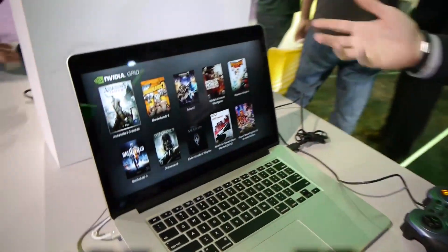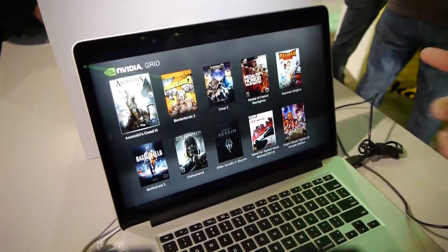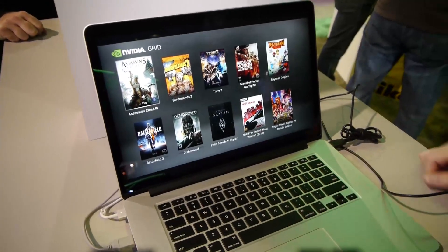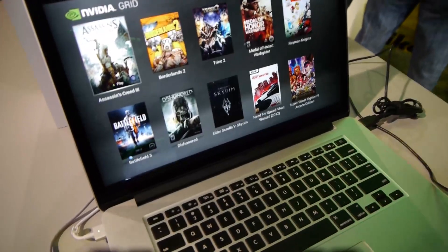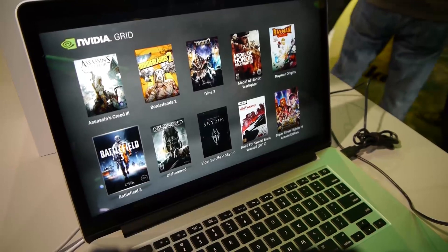One of the other benefits of Grid and other streaming gaming technologies is that you'll be able to play games on basically anything with a screen. Here they have a MacBook Pro set up running this NVIDIA Grid application, which is really just an example that they wrote. They're still saying they're not actually getting into the actual service business.